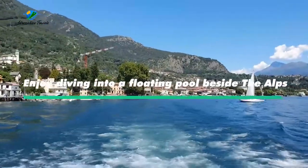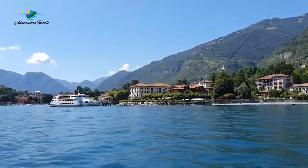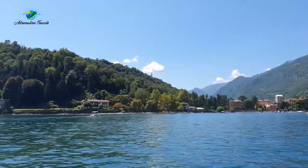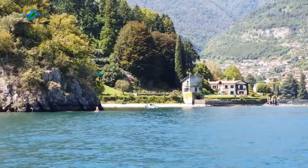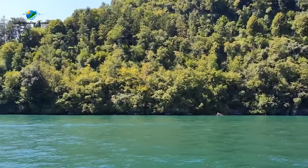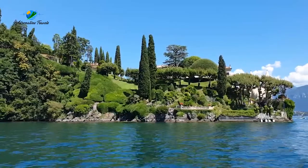Next up, enjoy diving into a floating pool beside the Alps. Nothing can beat having a romantic backdrop of the Alps while you're swimming in a floating pool inside a lake — and yes, this is possible in Italy. As one of the best things to do in Italy, visiting Lake Como is sure to take your breath away, as it is considered one of the top lakeside destinations not just in Italy but in the whole world. No doubt it's going to be one of the most unforgettable experiences in Italy.